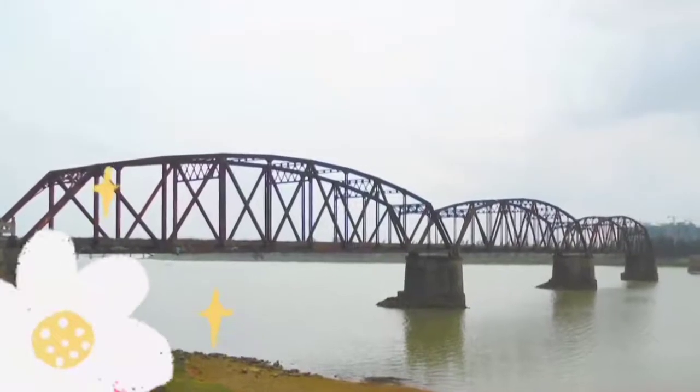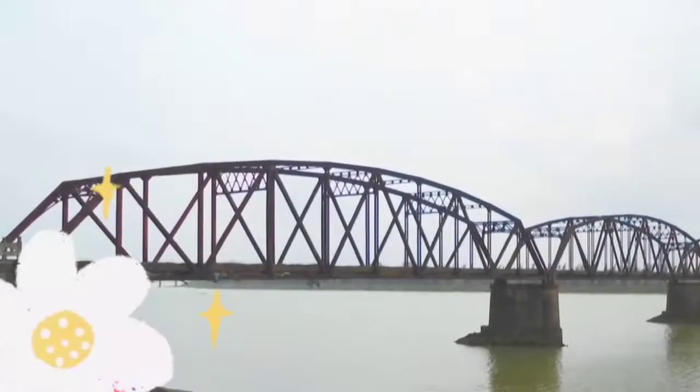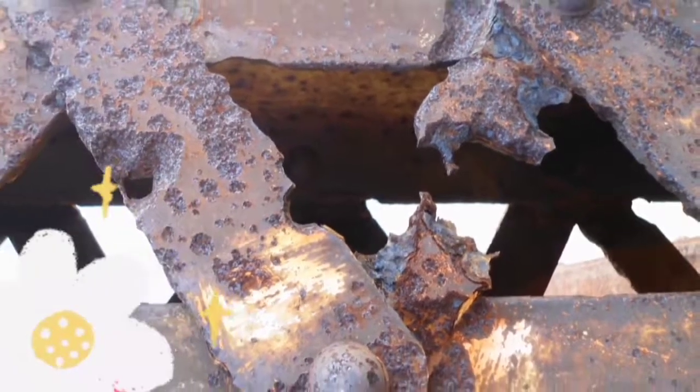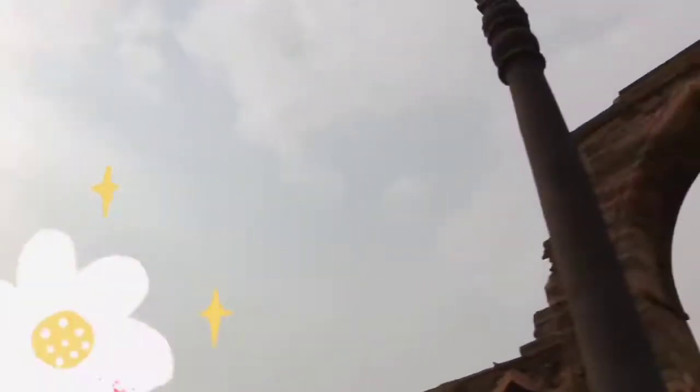For example, if you look at this Nandu Bridge in China, which is less than 80 years old, it has been completely taken over by rust, making the bridge unusable.